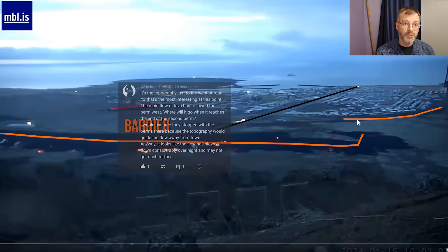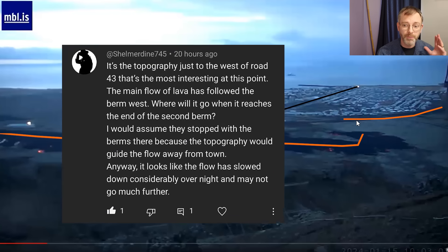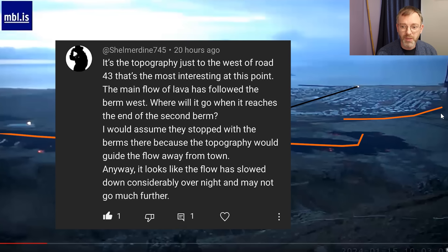One of the users — thank you for the comment — commented it would be interesting to look at the topography and how it goes in this direction. That was right on the money, and that is what I want to talk about today.